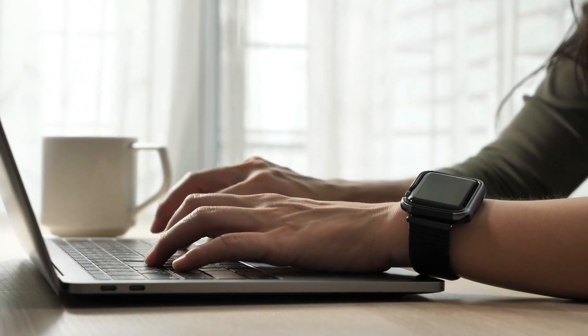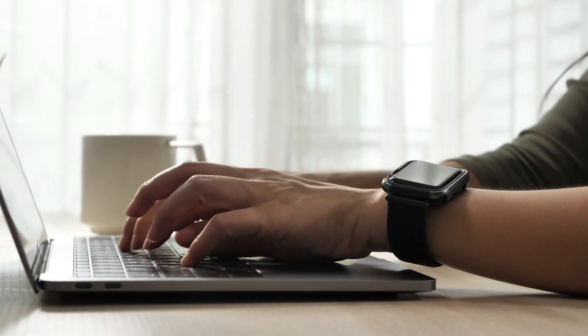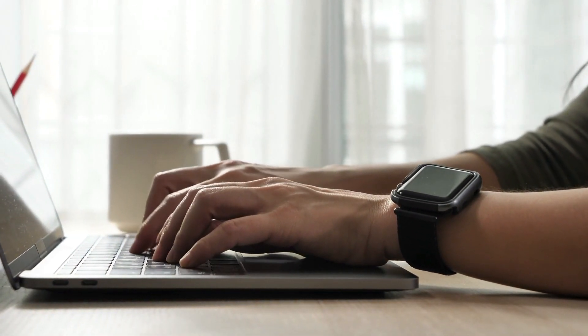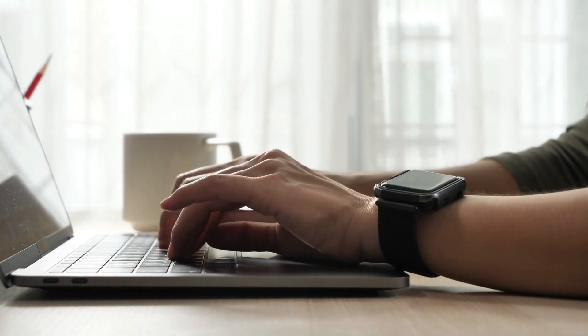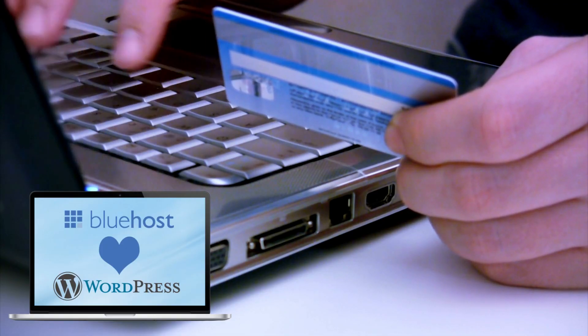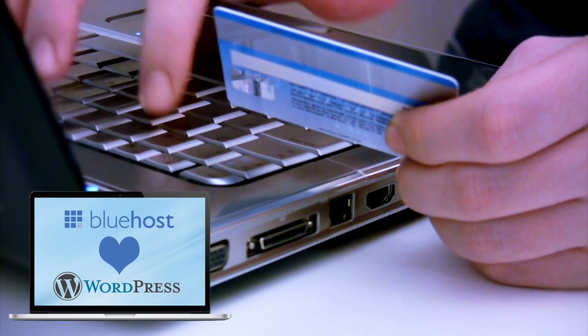Recently, Bluehost introduced their revamped user panel, which makes working with your hosting setup easier, especially if you want to launch your site using WordPress, which Bluehost will install for you. Lastly, there's 24/7 support, a good knowledge base with guides, video tutorials, and more. Overall, Bluehost is an excellent choice for those looking for dedicated WordPress hosting services. If you are ready to get started with the best web hosting for WordPress, click on the link below this video to get started with Bluehost today.